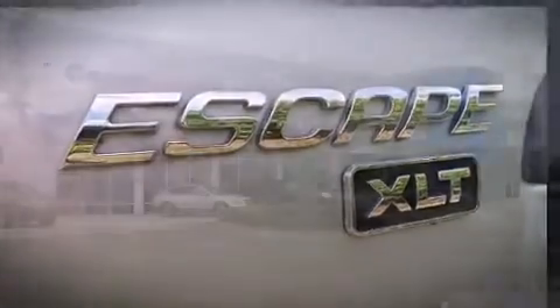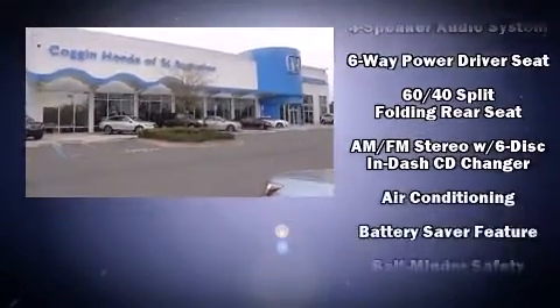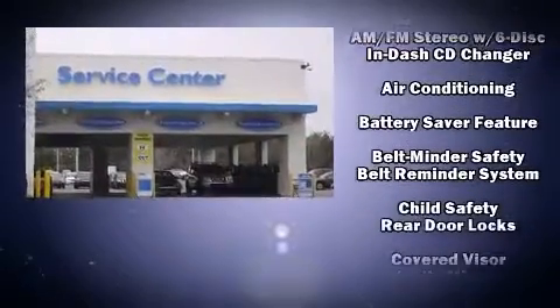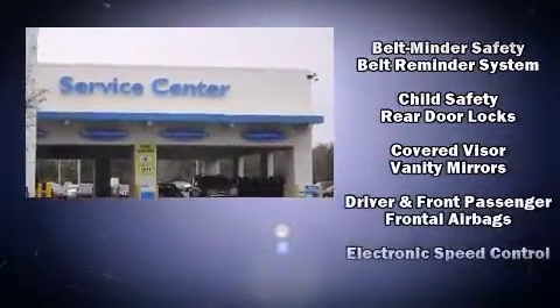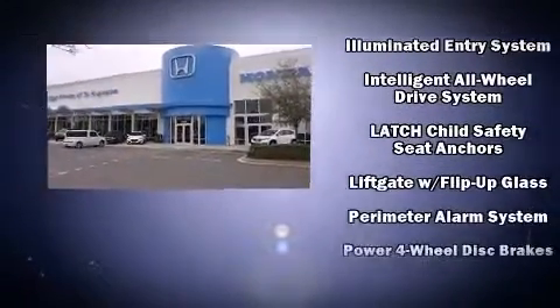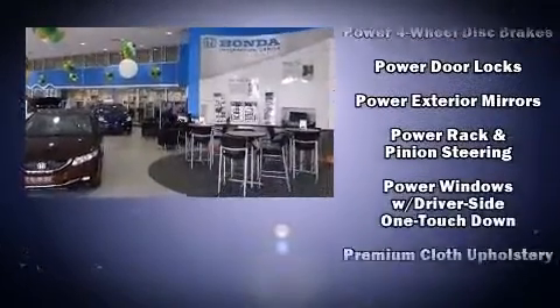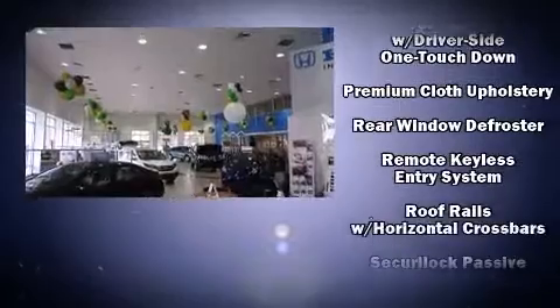Top features include cruise control, one-touch window functionality, a tachometer, variably intermittent wipers, front fog lights, and remote keyless entry. Passenger security is always assured thanks to various safety features such as dual front impact airbags and a panic alarm.